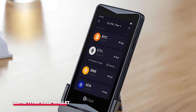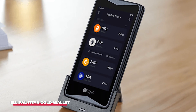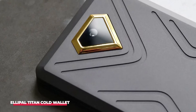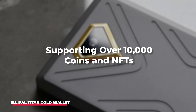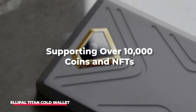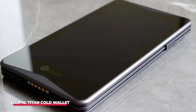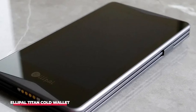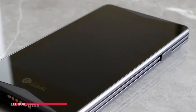The Titan incorporates anti-disassembly and anti-tamper technology, with a self-destruct mechanism triggered in response to any detected tampering. Users can enhance security through two-factor authentication, a PIN, or a password to unlock their device. What sets the Titan Cold Wallet apart is its broad compatibility, supporting over 10,000 coins and NFTs without requiring the installation of additional apps — a feature not commonly found in other cold wallets — making it an attractive and cost-effective choice for top-tier protection.